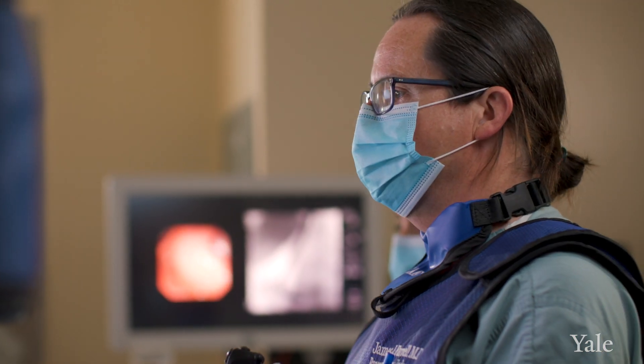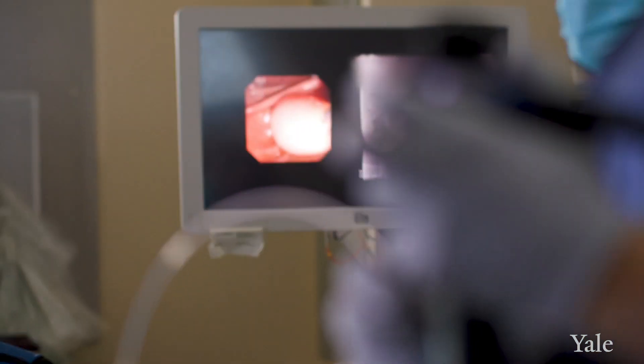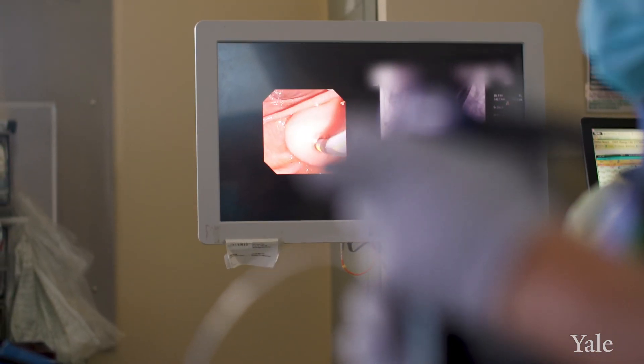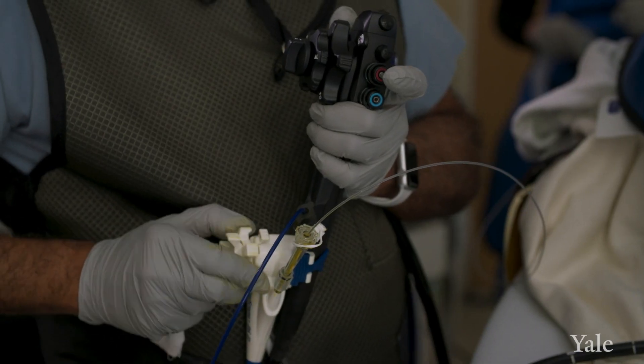One of the mainstays of the tools we use in interventional endoscopy is a test called ERCP, which allows us to manage diseases of the bile duct and the pancreatic duct, such as strictures and difficult large gallstones. We can actually drive even smaller cameras called cholangioscopes into the bile duct to take a closer look and directly visualize that.